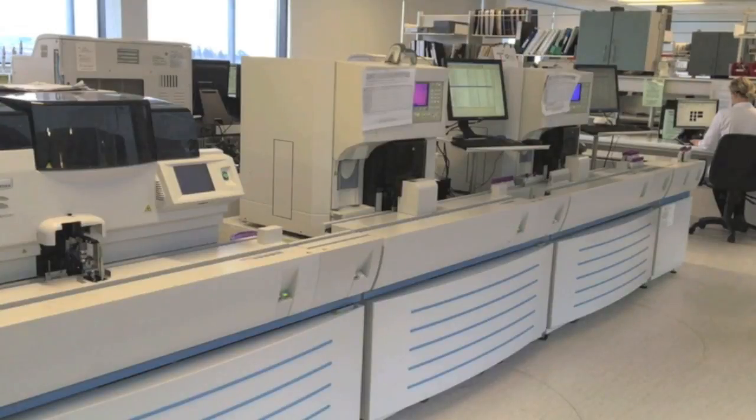Once they arrive on the start yard, anything that has been labelled up and put onto the computer system will transmit to our analysers so they will know what samples need what test. The samples will come along the start track and then move on to the first analyser.